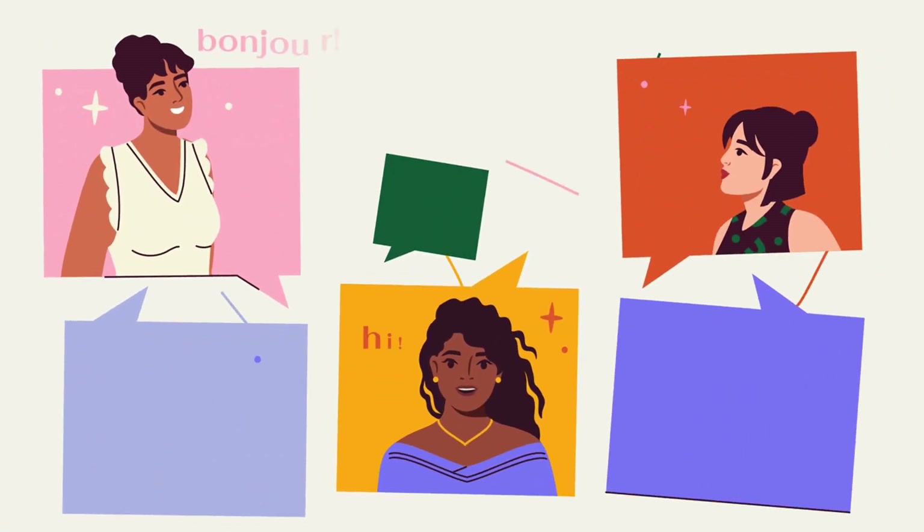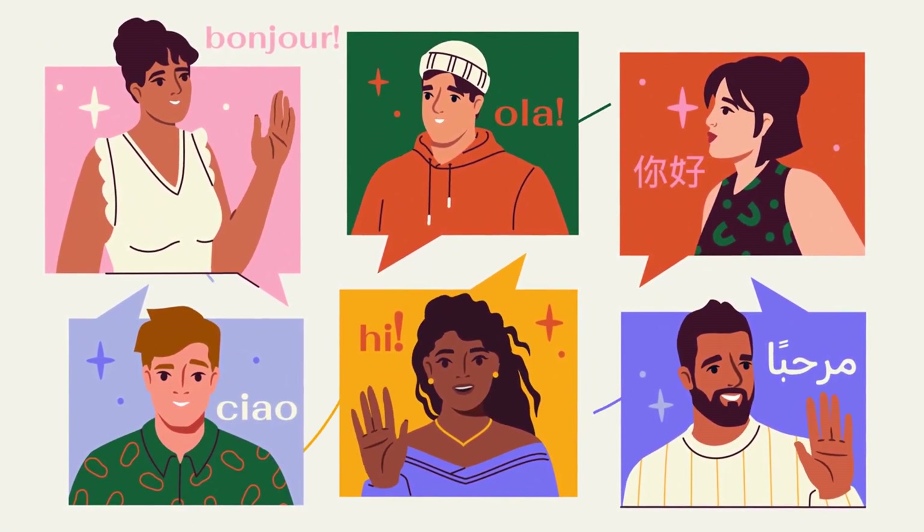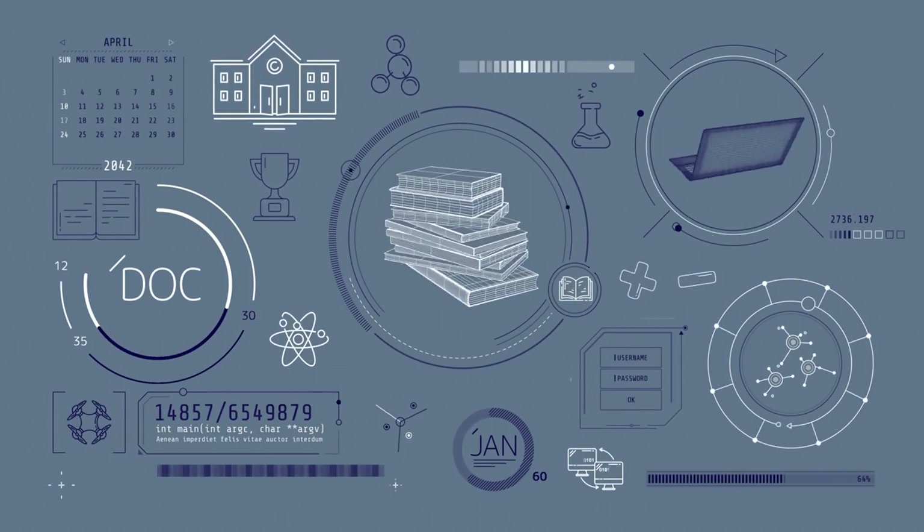Hello, everyone. Welcome to the official YouTube channel of ExactCampus.com. Welcome to today's exciting lesson on simple machines. Let's get started.